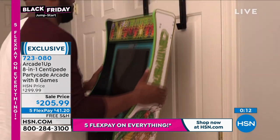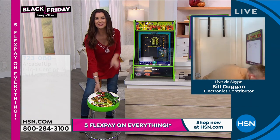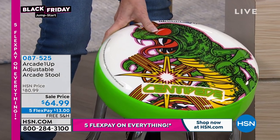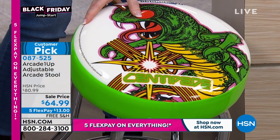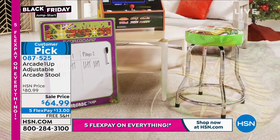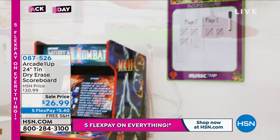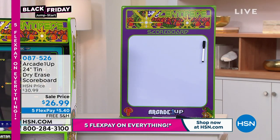You mentioned that stool — I had to sit down on it. This makes it your own arcade room. We've got the Centipede, we have it in Pac-Man. It's super comfy — you can even adjust that seat. It's on sale for $64.99 and we'll ship it to you for free, $13 on any credit card. We also have that scoreboard — kind of like a whiteboard you can erase — only $26.99 right now with free shipping and handling. You don't even need Wi-Fi.